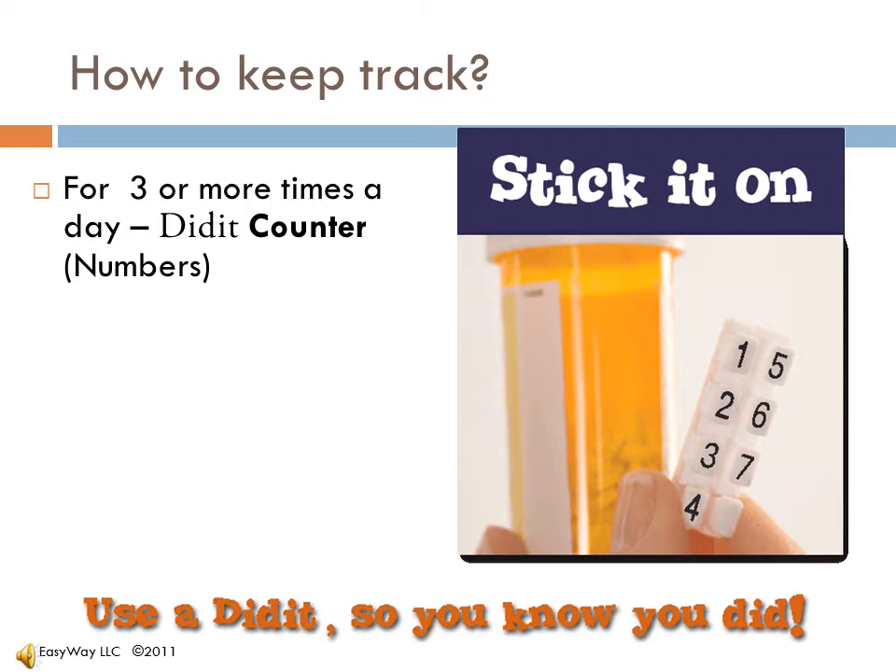Taking eye drops four times a day is no longer a challenge to track. The Didit can be right on the bottle. It can also be attached to a refrigerator, a keychain, even a medicine cabinet — anywhere it's convenient for the person who needs to keep track.